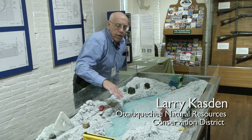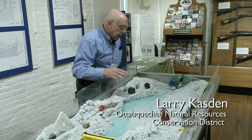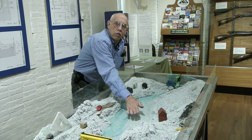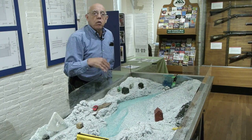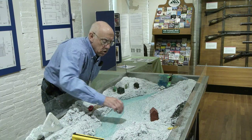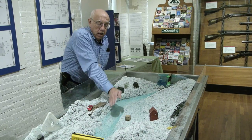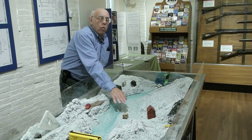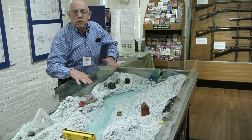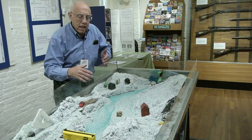Usually when we think of flooding, we think of the Mississippi River or Lake Champlain — the water goes over the bank. We call that inundation. We could have a house over here, and the water goes over the bank, and they get a wet basement. The water might sit there for a week or two and then eventually settle down. That's called inundation.